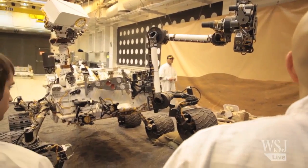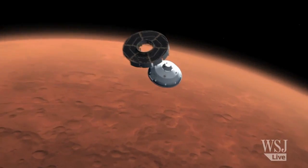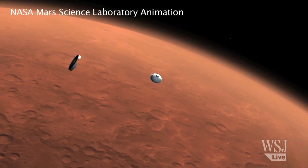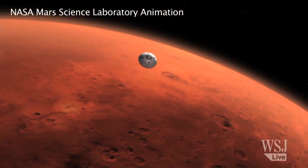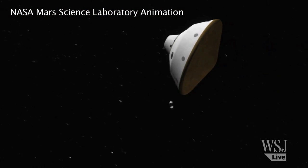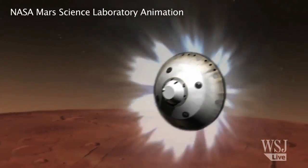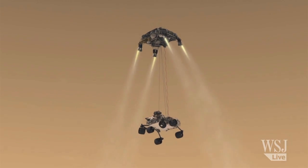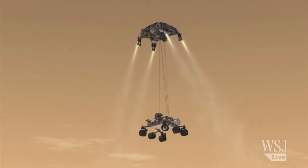But the fate of the whole mission will come down to what NASA is calling Seven Minutes of Terror — a brand new automated seven-minute-long landing sequence. This complex system of rockets, chutes, aerodynamic braking, and an unusual delivery device called a sky crane has never been attempted before on any planet.